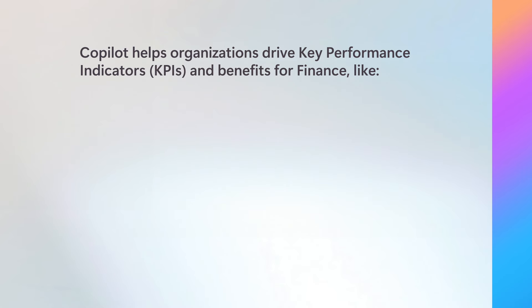Streamlining these processes can deliver measurable improvements to key performance indicators that most finance organizations are already tracking. Copilot can help finance teams reduce days sales outstanding by improving processes such as billing and collections, enhancing communications with customers, and assisting with the analysis of payment options.